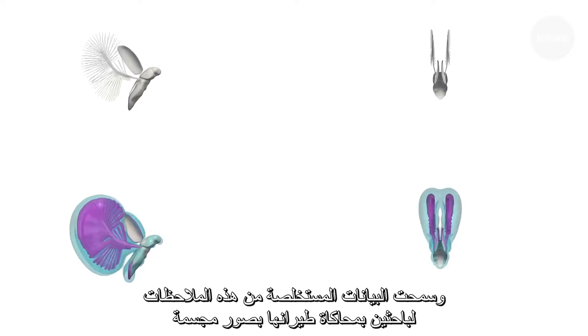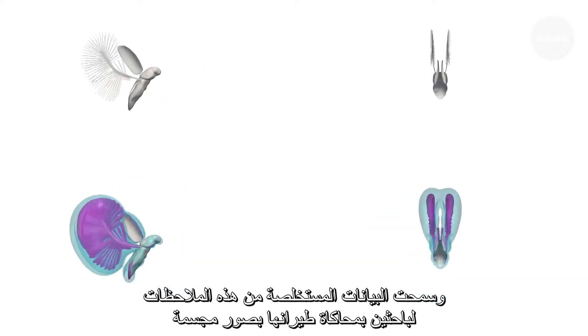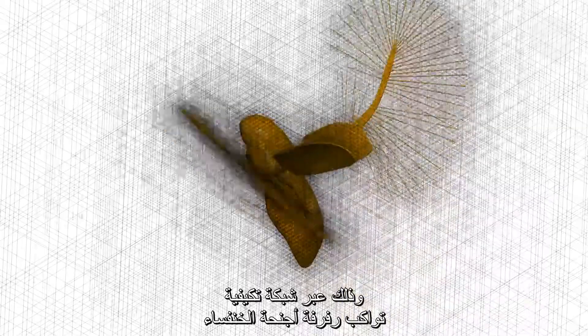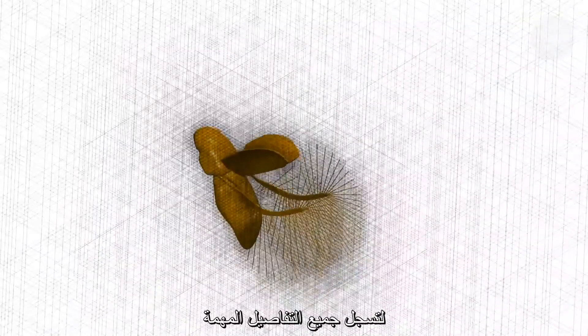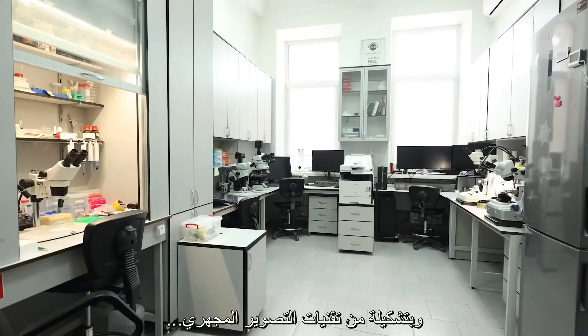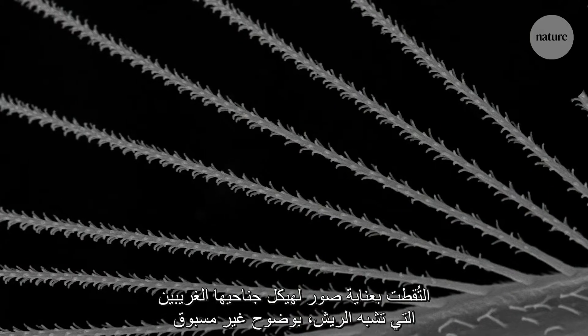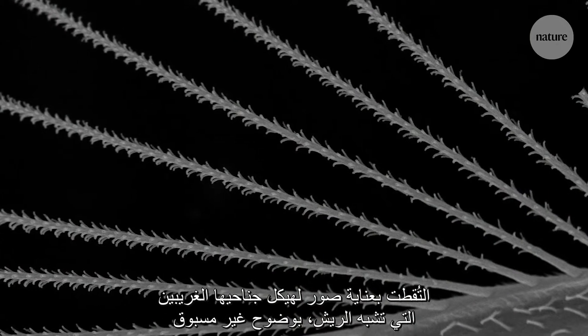High-speed cameras captured their flight at almost 4,000 frames per second, from two different perspectives at the same time. The data from these observations allowed the team to run 3D simulations using an adaptive grid — you can see it adapting as the beetle flaps to capture all the crucial details. Meanwhile, a range of microscopy techniques carefully captured the structure of the strange feather-like wings in new detail.